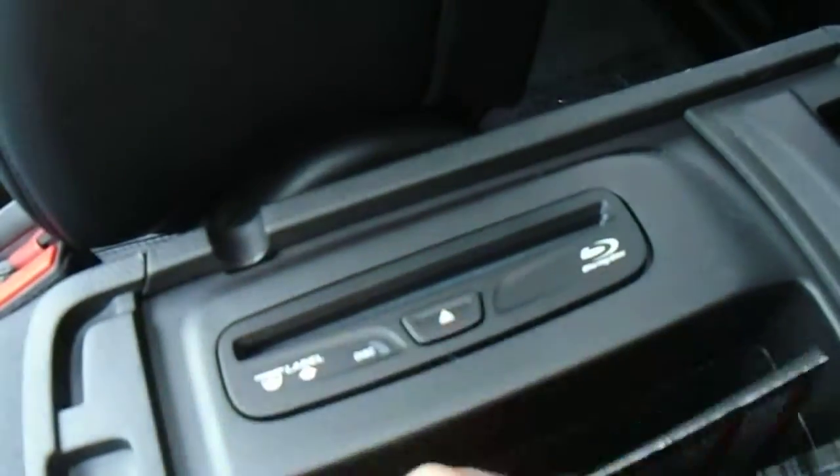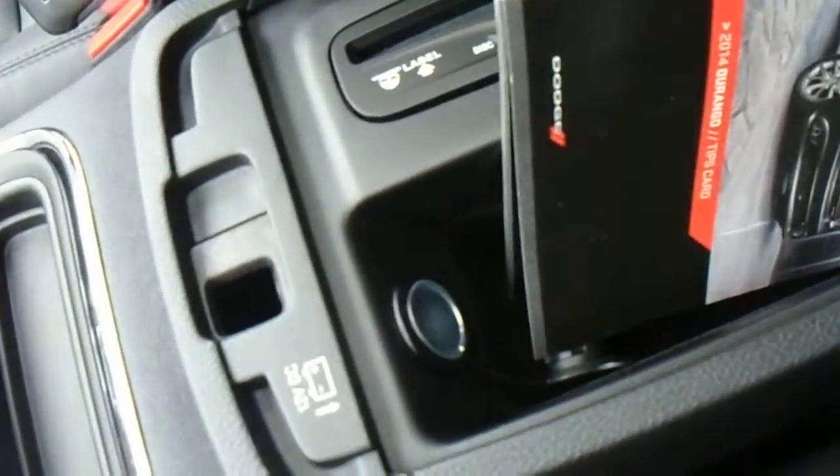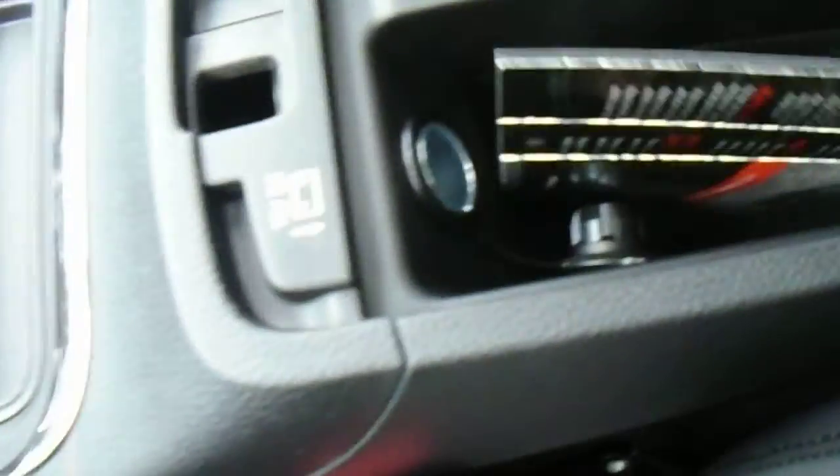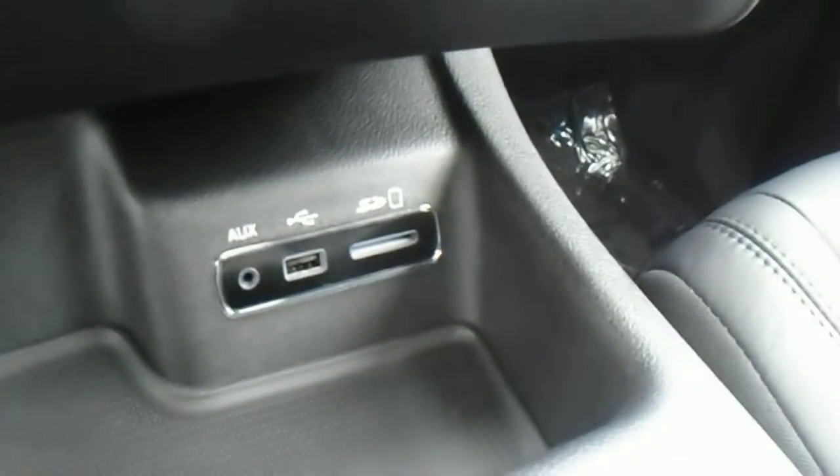Let's just take a quick look in the glove box here. In the glove box you've got quite a few different things — you've got a Blu-ray and CD player here as well, and another 12-volt DC just in case you need to hook anything up in the glove box. You also have your different inputs right under here for USB, SD, and auxiliary in for your radio.